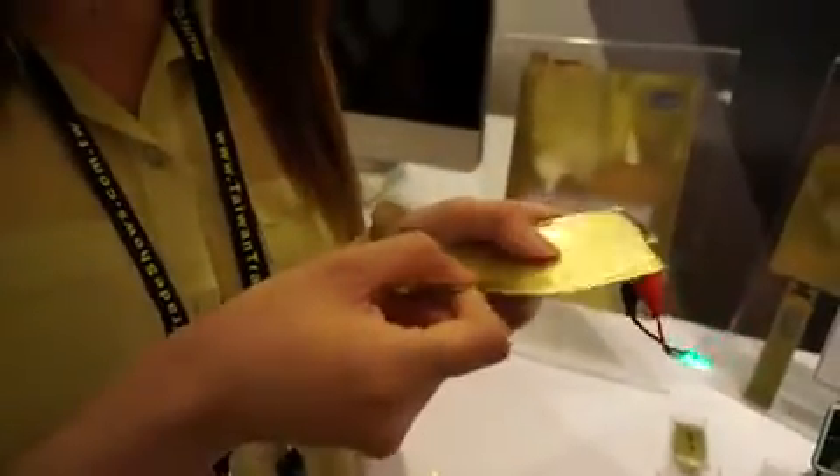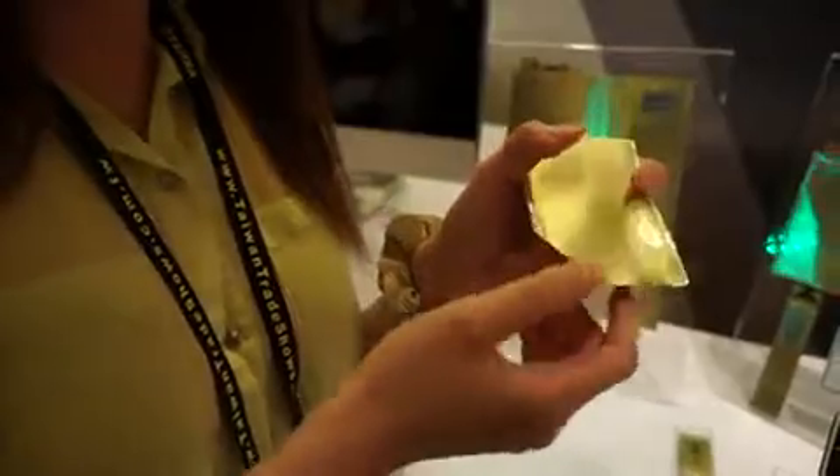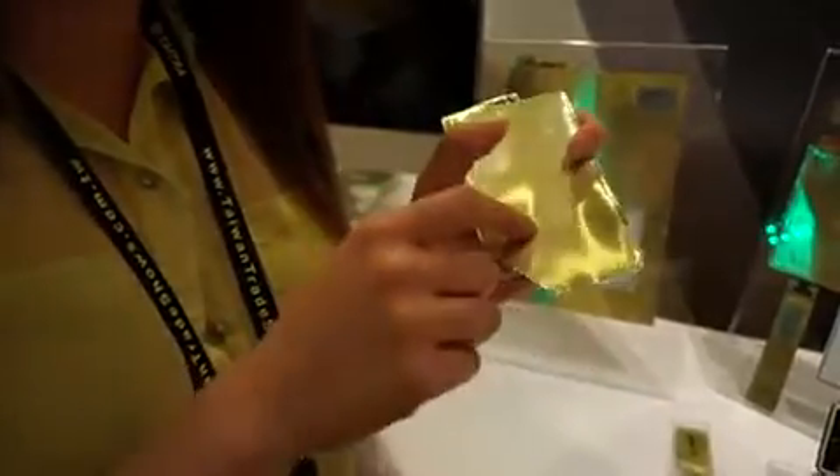As you can see, it's about as thin — or actually thinner — than a business card. It's 0.36 millimeters thin. And what's even cooler is that you can cut it up or drill holes into it.